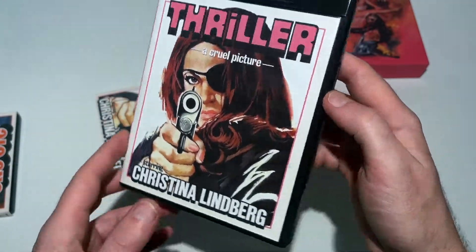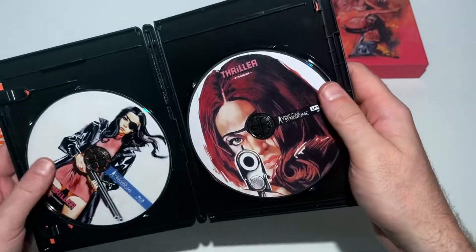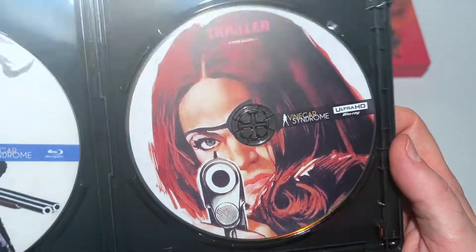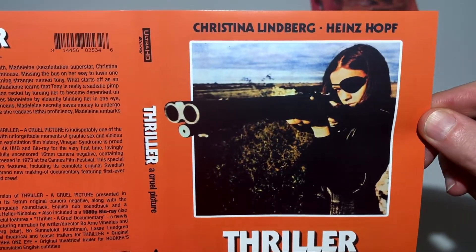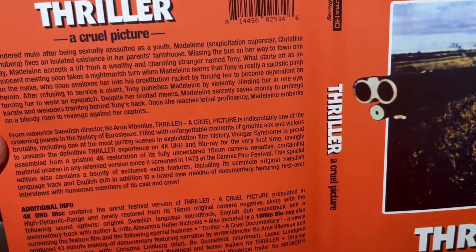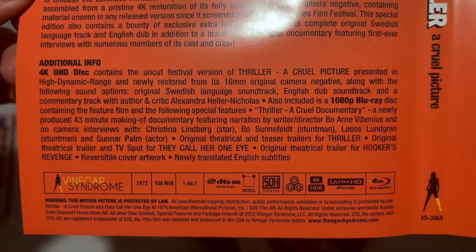Here we have the keep case. Looking at the back, I'll try to get you all the detail you want — if you want to freeze frame, there you have all the specifications. Opening this up, there are two discs with a slight variation on the artwork, so the discs are individually designed. This also has a reversible cover art which uses a very classic poster design — a really nice, bright orange variation which I believe is what was used for the theatrical poster for the cinematic release in Sweden.